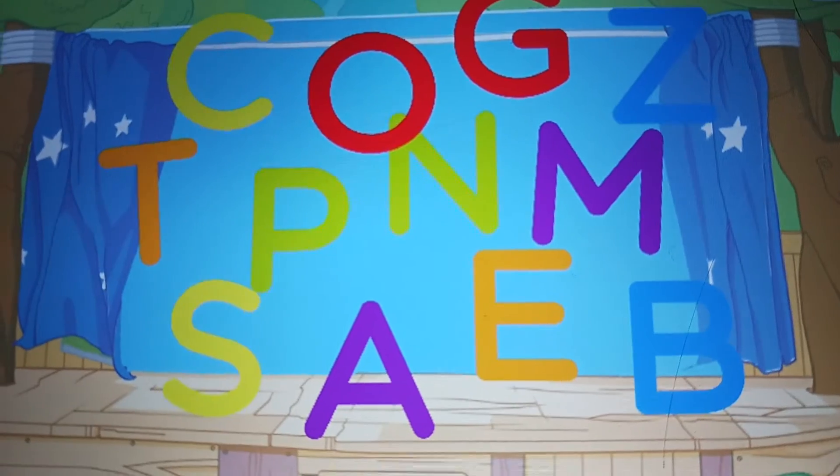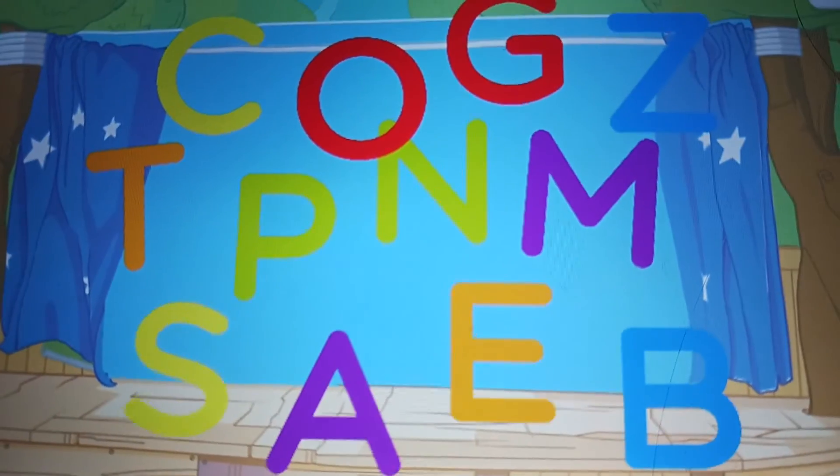Letters, letters, letters. S. S for soda. S for soda. T.